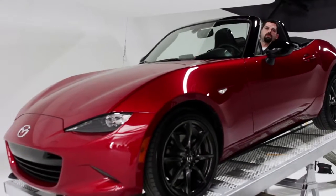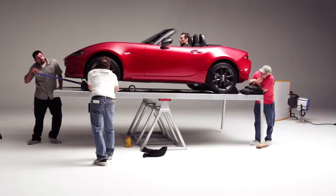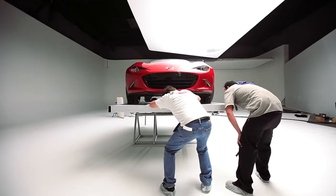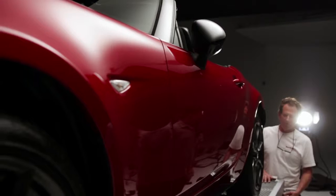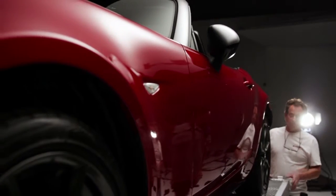Having the weight distribution 50-50 makes the car behave more predictably and more consistently. Weight is the single most important factor in developing this car. When you're trying to make a car perform well, you can do it with brute force with lots of power and big tires, or you can go completely the opposite way and reduce the amount of work the car has to do to respond to the driver's input by making it lighter.